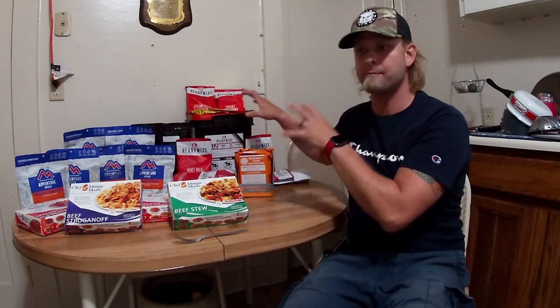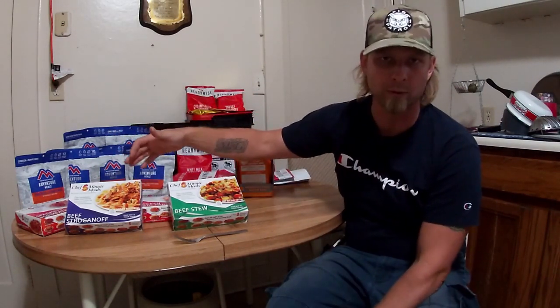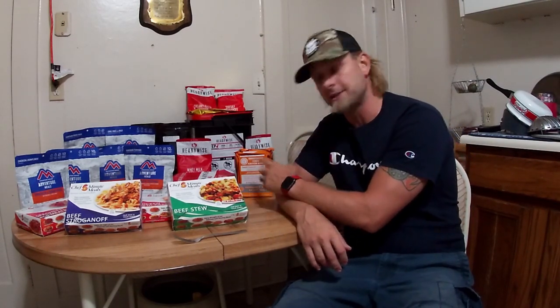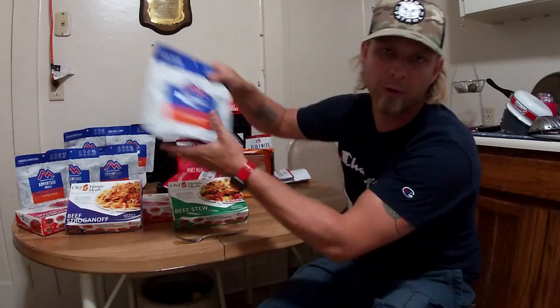I don't want to break into anything that I might need until I'm ready to try these things. I have these Chef Five Minute Meals, so today I'm going to be trying the beef stew. It has its own water packet, heats itself, everything. I'm also going to talk about these freeze-dried items.